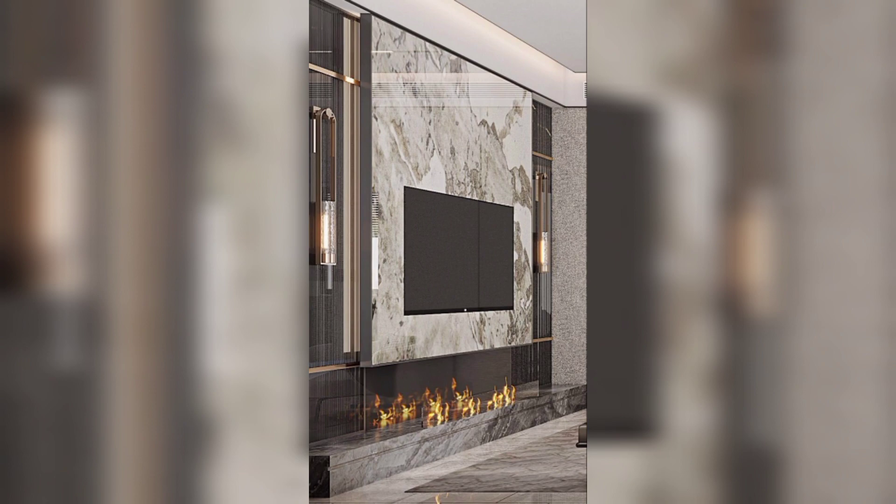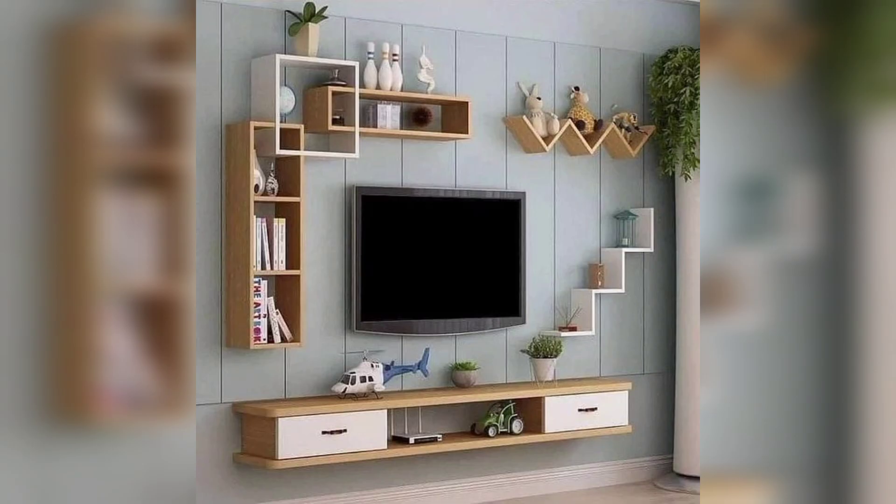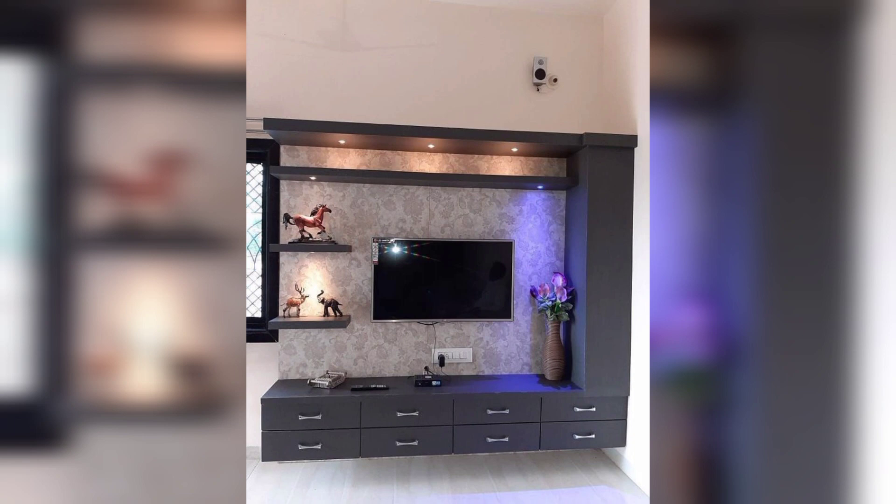fireplace unit to create a cozy and inviting atmosphere during colder months. It adds both warmth and a touch of elegance to the room.